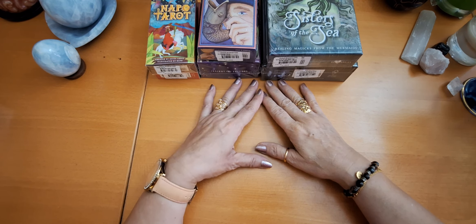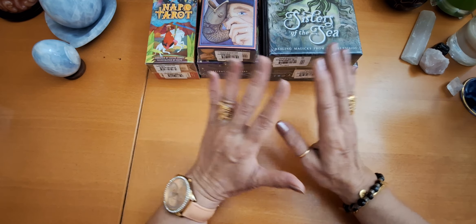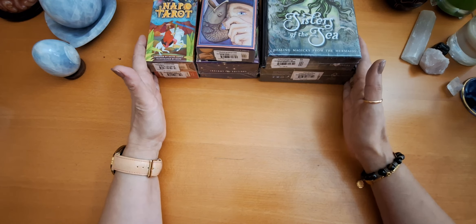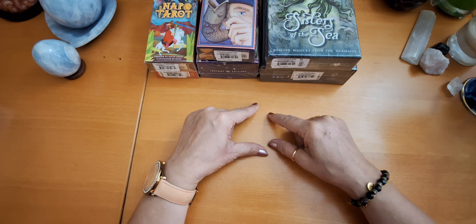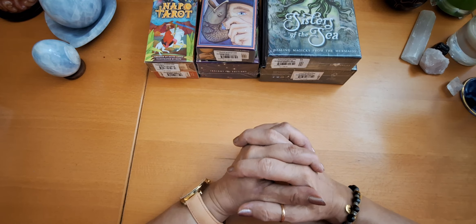Hello, tarot lovers. This is Merbat from the Egyptian Mystic. Welcome back to my channel. Today, I want you to share with me these nice moments. I've received these six new decks last night and I couldn't wait, but I decided to do the unboxing so that you can share these lovely moments with me.